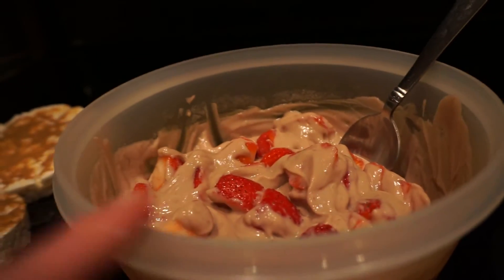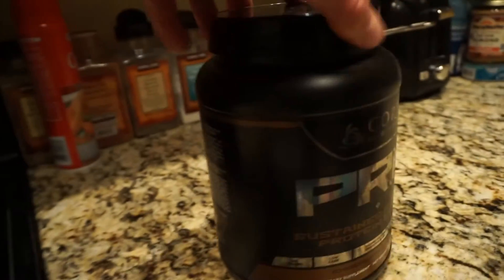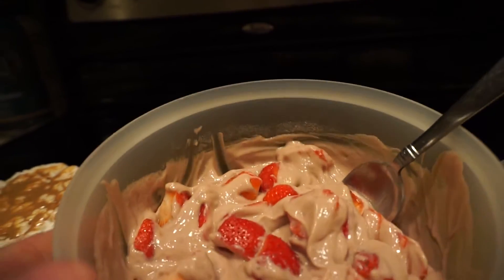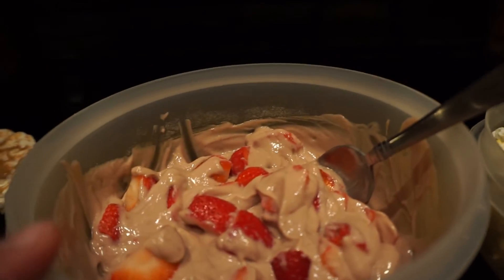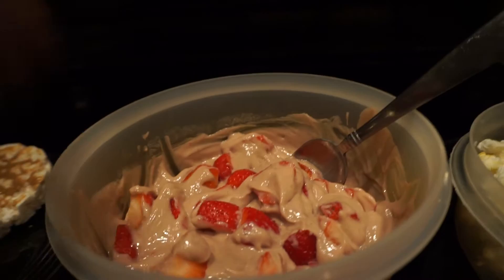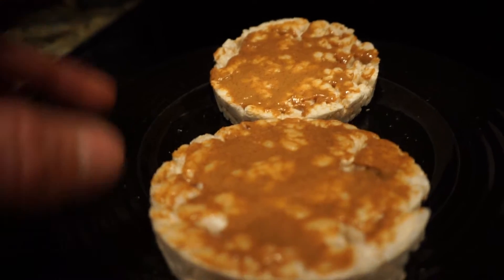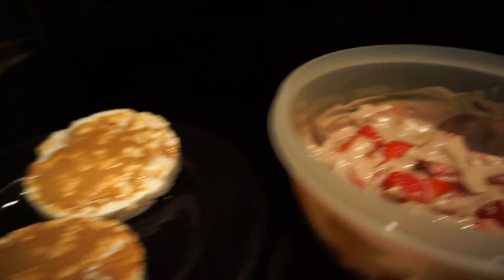I did the two yogurts mixed together, then added one scoop of Core Pro chocolate and 200 grams of strawberries. This is also a great recipe — you can throw it in the freezer for like 20-30 minutes and it freezes up kind of like a soft frozen yogurt, really, really good. And then I have 20 grams of almond butter on two lightly salted rice cakes. So this is how I'm finishing up my macros.